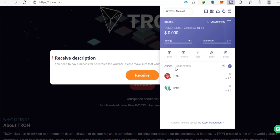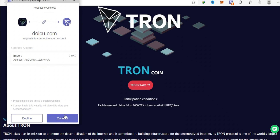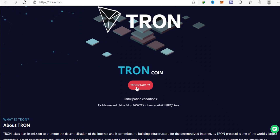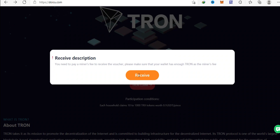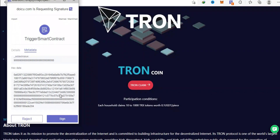As you can see, I already have a TronLink web extension integrated with my browser, so I'll just proceed to link it with my Doiku account. After that, go to the claim button and click on receive. It'll automatically redirect you to their browser. This is the same process if you are using your mobile phone.